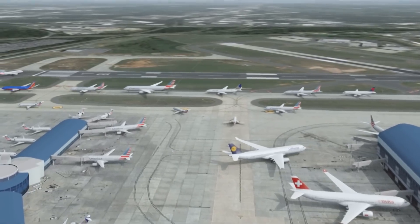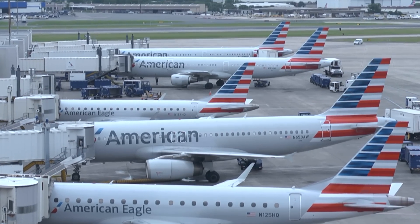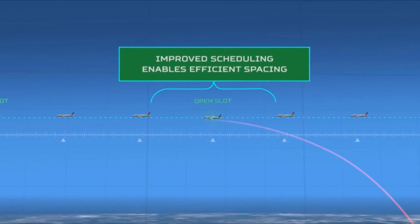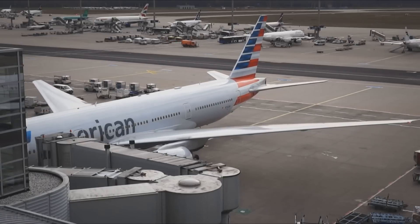The airport surface for many years has been sort of the black hole in terms of understanding what's happening on the surface and how that connects to the overhead stream of aircraft. What we want to do is give the traveling public — whether it's American Airlines or other carriers — a more predictable experience, because there's still a lot of uncertainty today when you push away from the gate and wait to take off.